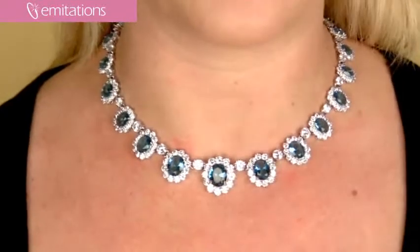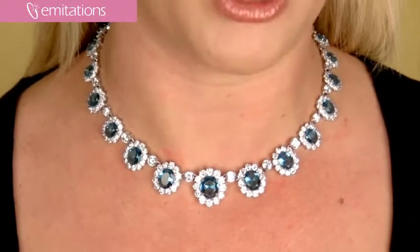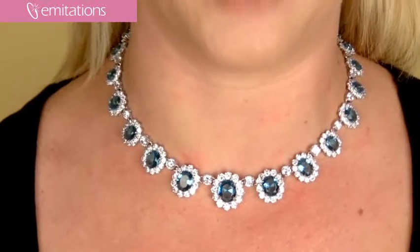One customer bought this for her wedding and since she's a petite woman, she was nervous about how it was going to look — maybe it would overwhelm her — but she said it was really stunning and the perfect addition to her white dress, and she got tons and tons of compliments.